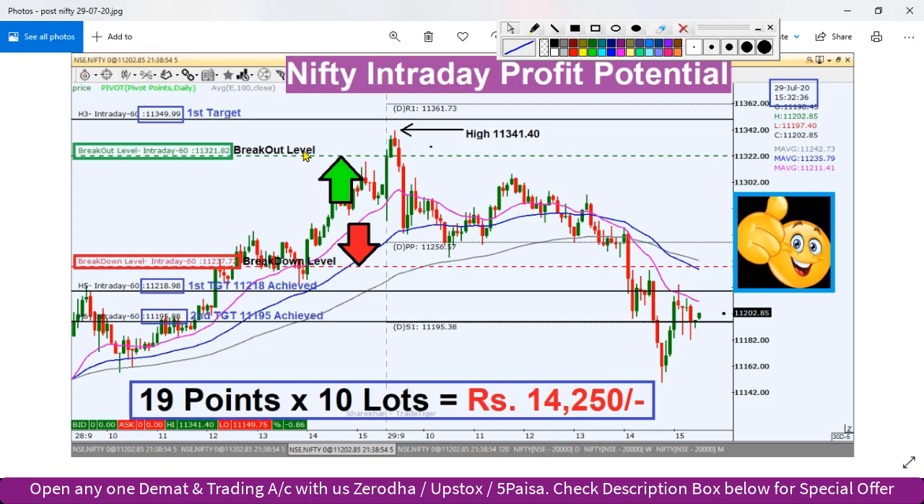The breakdown level is 11,341. The first target is 11,241 and the second target is 11,195 — which is close to that level. So the levels are accurate. If we trade today, we can trade around 90 points, and in terms of points value, that is around 14,250 points.